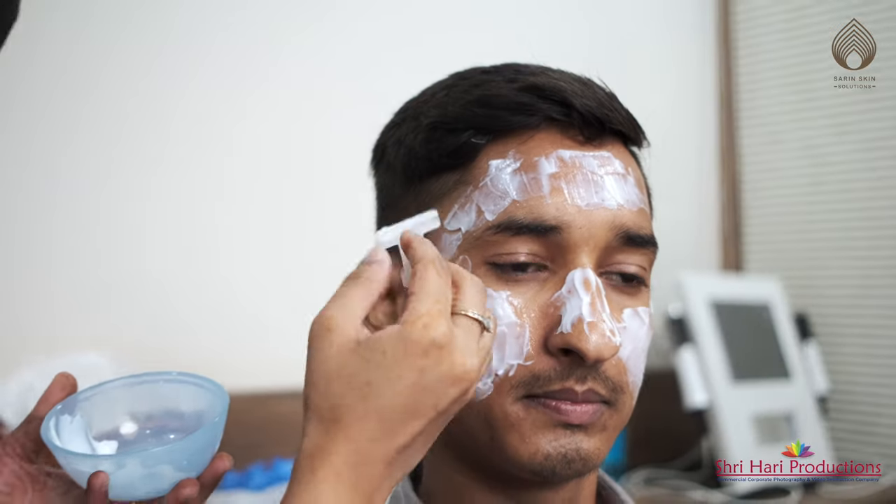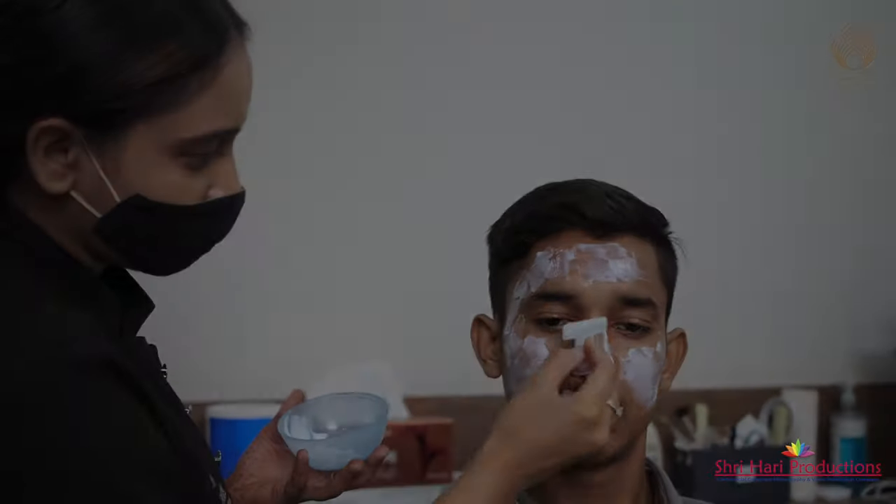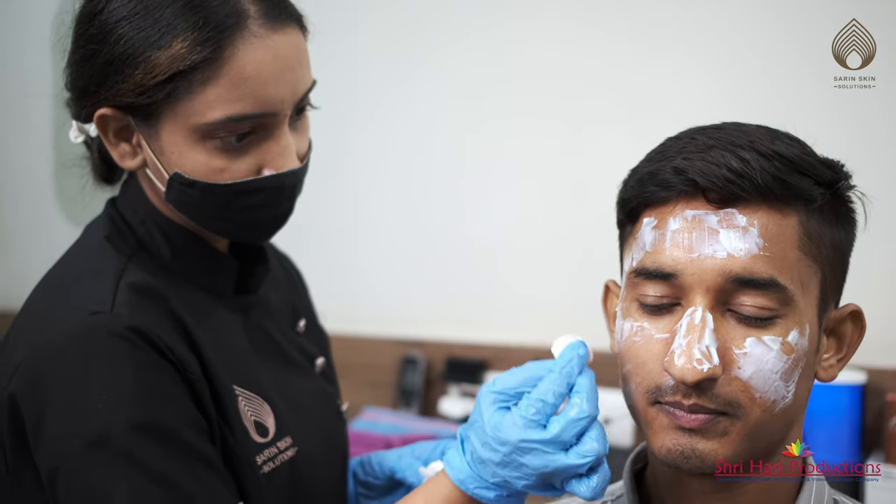The patient has to wait for 40 minutes for the anesthesia to take effect completely. After 40 minutes, the numbing cream is removed.